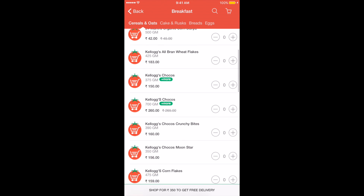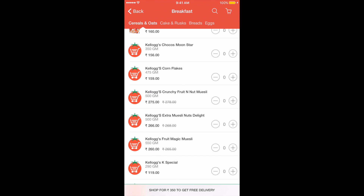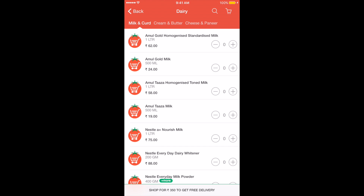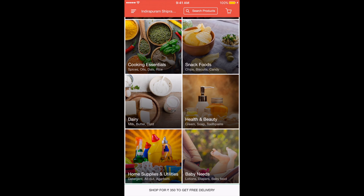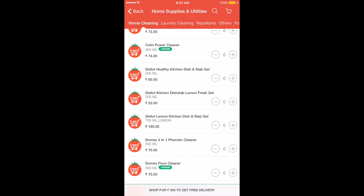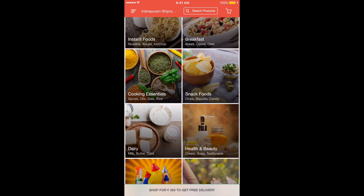Pepper Tap also serves Chandigarh, Ahmedabad, Vishakhapatnam, Surat, Vadodara, and more cities coming soon. Pepper Tap is also offering a lot of discounts to shop on its platform. The first time you shop on Pepper Tap, you will get a 20% discount. There are frequent discounts at other times too, and when you are shopping, you will often see discounts offered on specific items as well.